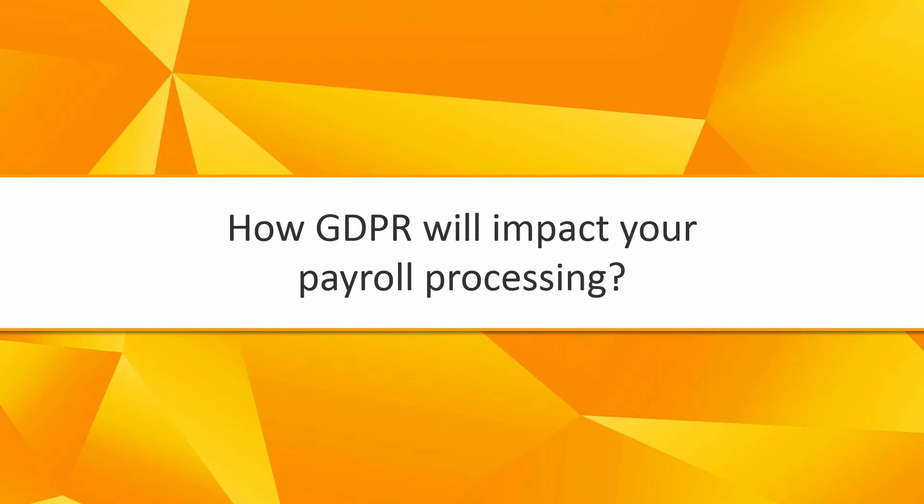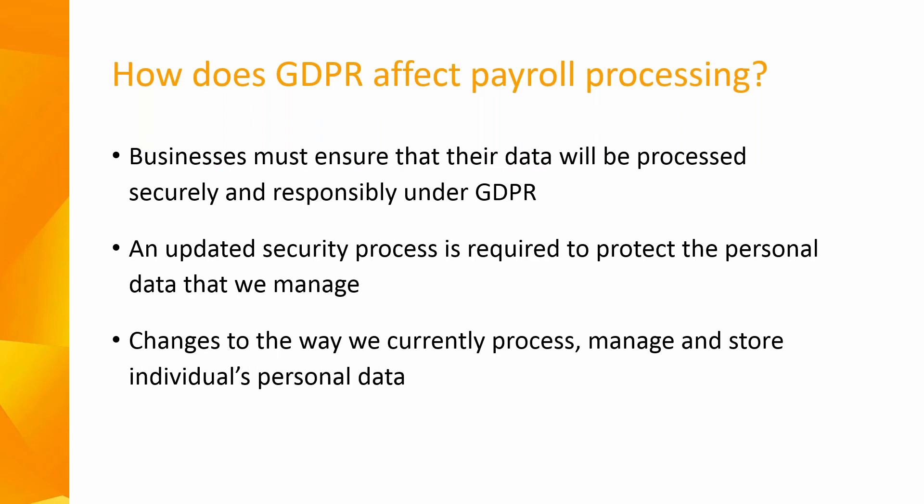So how will GDPR impact on your payroll processing? Businesses process large amounts of personal data, not least in relation to their customers and their own employees. All businesses are required to make sure their data is processed securely and responsibly under GDPR. Given recent cyber attacks, an updated security process is definitely required to protect the personal data that we all manage. GDPR is not a new concept — it is simply a data protection process being upgraded to protect all individuals.